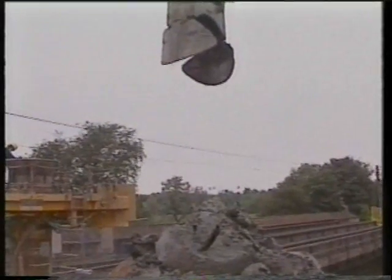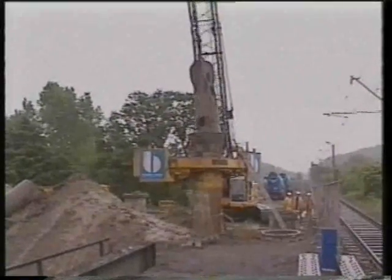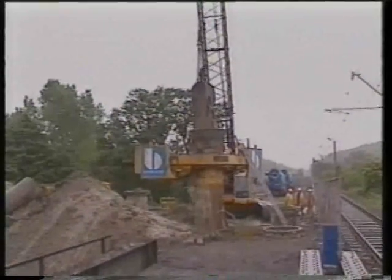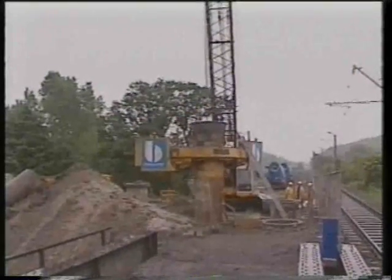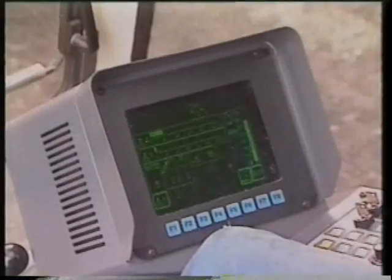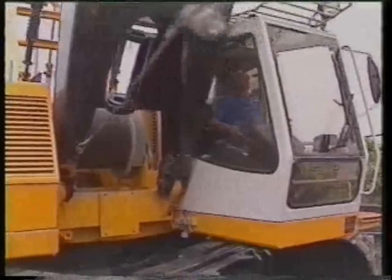The operator is able to concentrate completely on the task at hand because the sensor control is handled by Liebherr's own electronic control and monitoring system, the Litronic. A high-resolution monitor in the cab continuously informs the operator of the most important operating and machine performance data.